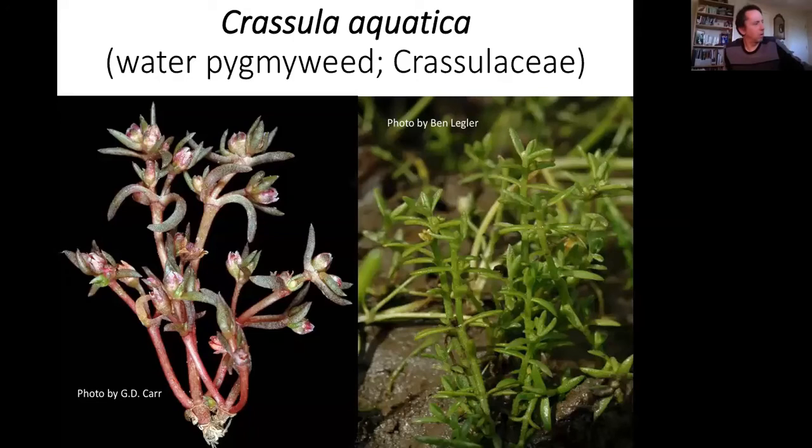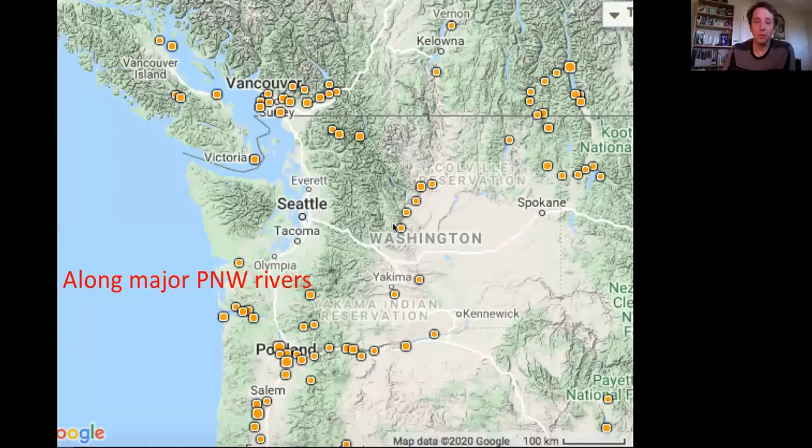Crassula aquatica — water pygmy weed, related to sedum. It would be so easy to look past, but it does have flowers and fruits. It's broadly distributed but occurs only along major Pacific Northwest rivers — here's the Columbia, here's the Fraser, and more along the Columbia. Triglochin scilloides — formerly in the genus Lilaea, in the Juncaginaceae. Commonly called flowering quillwort — really diminutive, wind-pollinated flowers, small fruits. It grows in the freshwater intertidal and tidal zone, again in the lower Columbia, lower Fraser, and the Puget Trough, with some inland populations in alkaline areas.